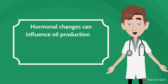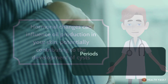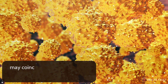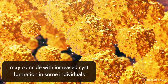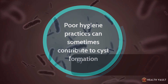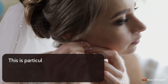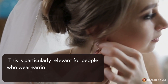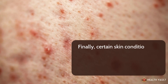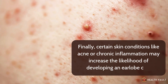Hormonal changes can influence oil production in your skin, potentially contributing to the development of cysts. Periods of hormonal fluctuation such as puberty, pregnancy, or menopause may coincide with increased cyst formation in some individuals. Poor hygiene practices can also contribute by allowing dead skin cells, oil, and bacteria to accumulate — particularly relevant for people who wear earrings frequently but don't clean them or their earlobes properly. Certain skin conditions like acne or chronic inflammation may also increase the likelihood of developing an earlobe cyst.